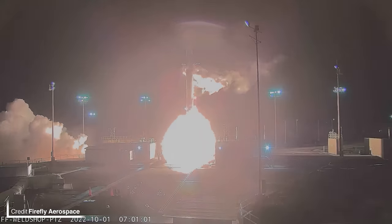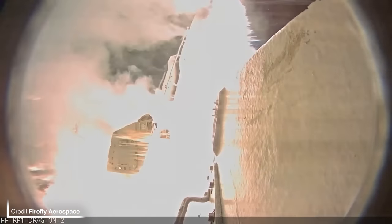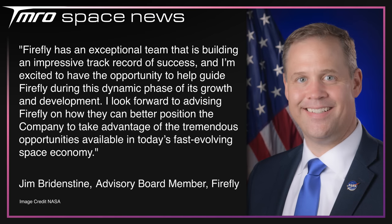Former NASA Administrator Jim Bridenstine is back in the space business, joining Firefly Aerospace's advisory board effective immediately. During his tenure at NASA he oversaw the creation of the Artemis program and continued support for various commercial programs, making him a very valuable asset for Firefly. At the start of the month they successfully reached orbit for the first time on just their second flight of the Alpha rocket, beating SpaceX who only reached orbit on the fourth attempt, and matching Rocket Lab who also reached orbit on their second mission. Bridenstine said Firefly has an exceptional team building an impressive track record of success, and he looks forward to advising them on positioning the company to take advantage of the fast-evolving space economy.